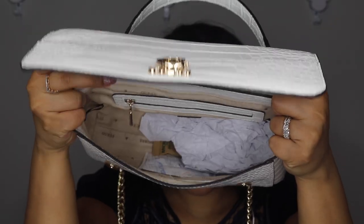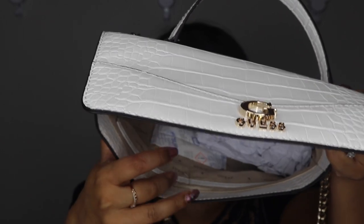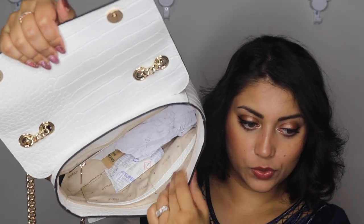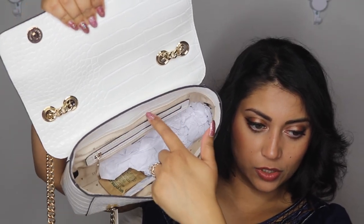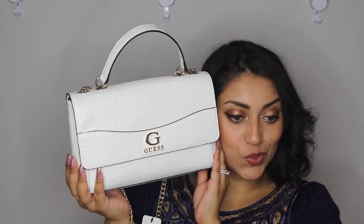It has croc leather detailing with black piping — really pretty. Opening it up, it has two button closures, a zip pocket on the inside, and two small pockets on the other side. It also has little feet on the bottom to protect the bag. It's not super fancy but I really do love it, and I can't wait to take her out and pair her with an outfit.